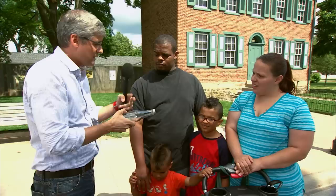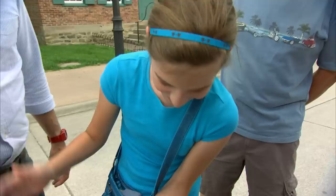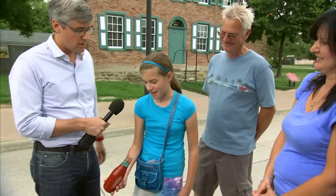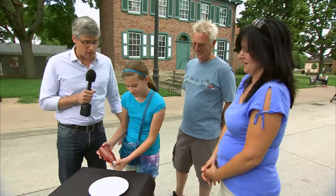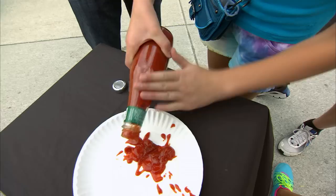Pouring ketchup is 1% inspiration, 99% perspiration — you know that. She smacked the bottle for quite a while before getting the ketchup to come out. When I showed her the 57 sweet spot, the ketchup flowed, giving her the confidence to pour condiments.